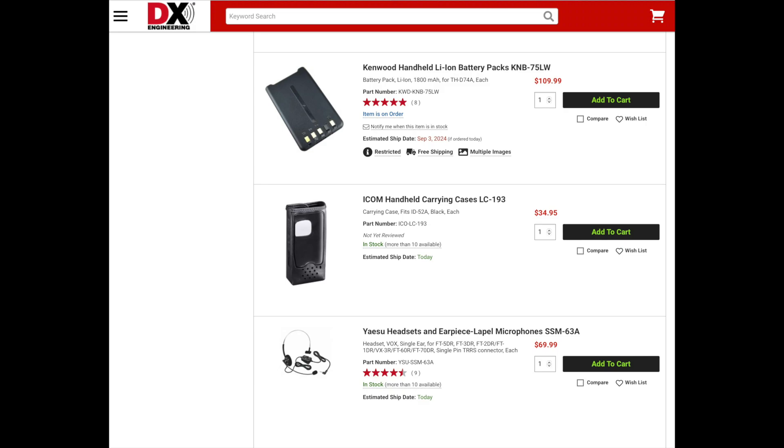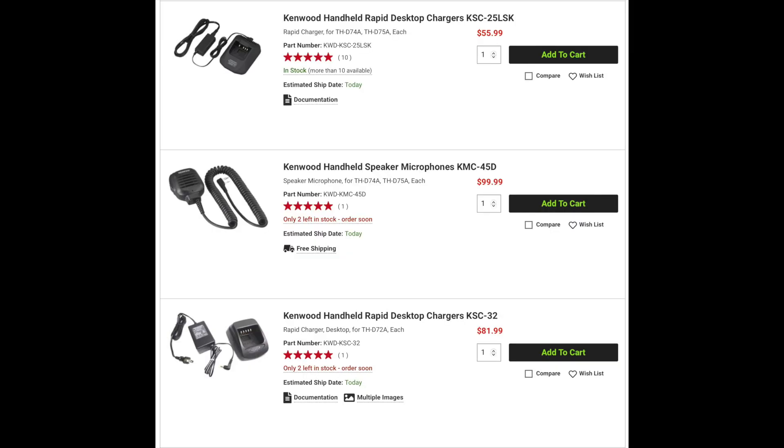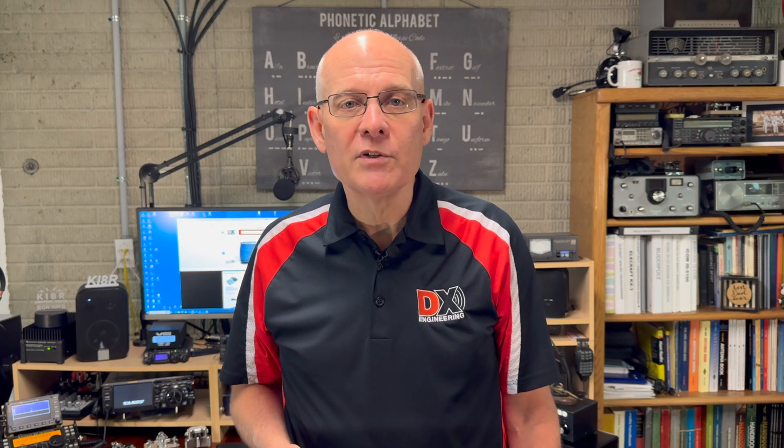Depending on the radio, there are likely a number of accessories to choose from, such as extra batteries, speaker microphones, headsets, DC adapters, cases, and programming cables, among others. Accessories are a great way to make your HT more versatile.